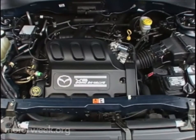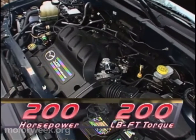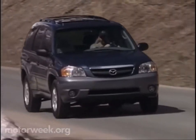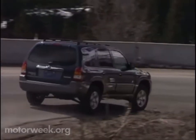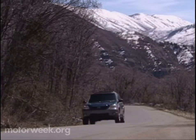The big news, however, is this Duratec 3.0-liter double overhead cam 24-valve V6 that pumps out an impressive 200 horsepower and 200 pound-feet of torque. Numbers like that make this engine the big daddy of the compact class, as neither the CR-V nor RAV4 currently offer a V6, and Suzuki's Grand Vitara V6 has 45 fewer horses. Only the Jeep Cherokee inline 6 comes close, with less horsepower but more torque.